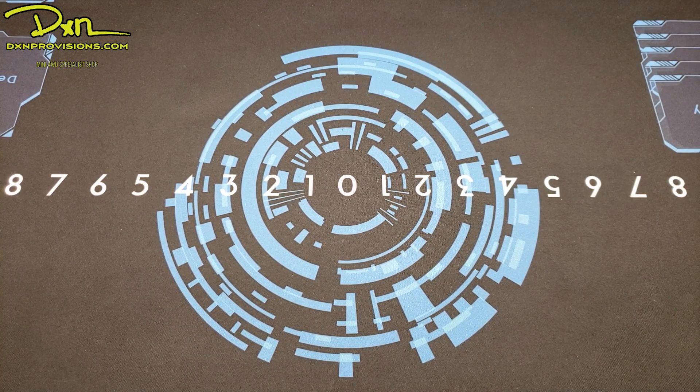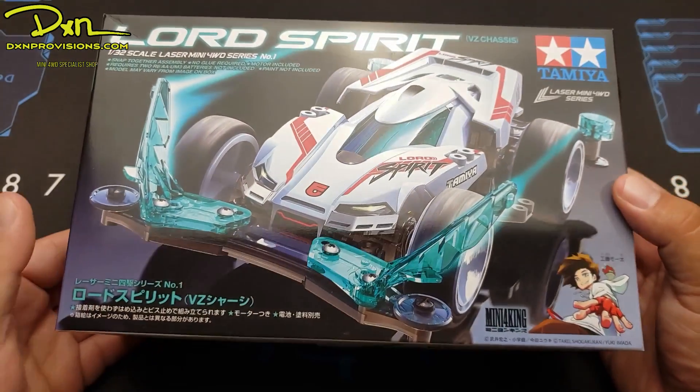Hey guys, it's Jan, also known as ZenBluster, and today we are taking a look at the Lord Spirit.